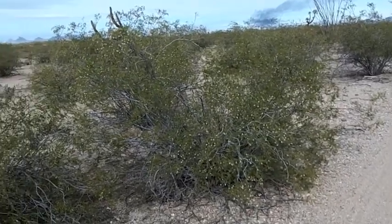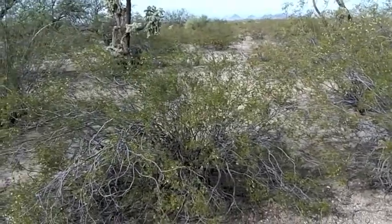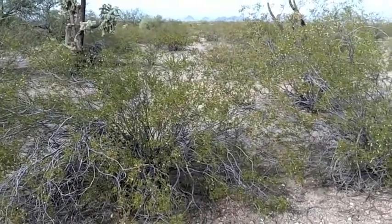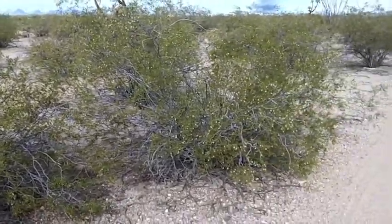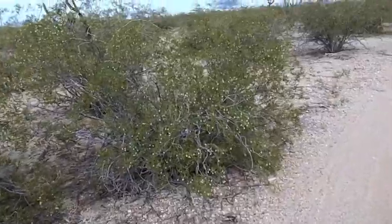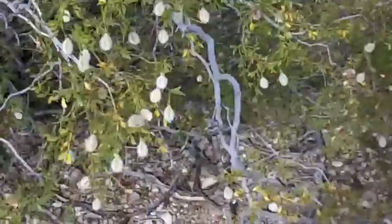There are a lot of these bushes out here — one of the few things without thorns. They're probably what the grazing animals eat; I've seen cattle tracks out here. They have very tiny little cottony seeds.